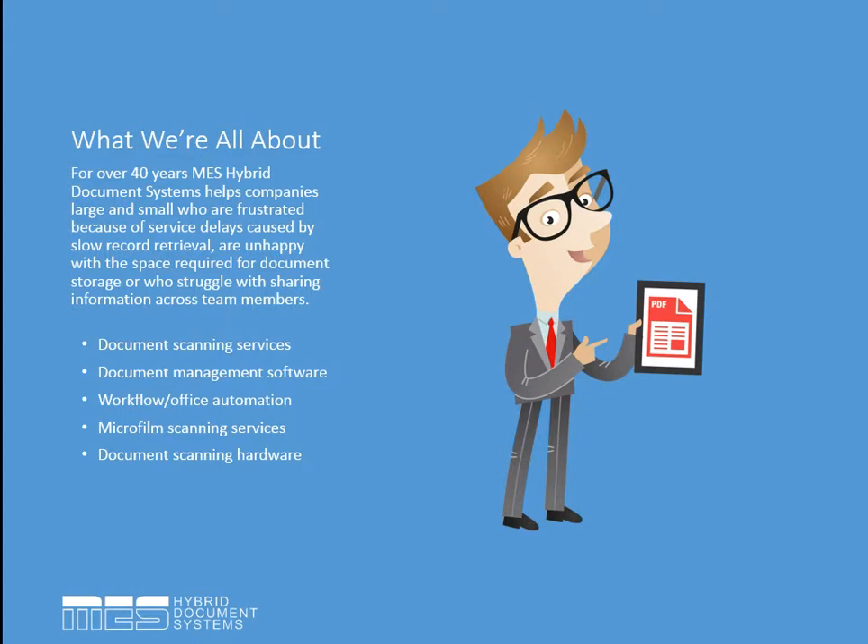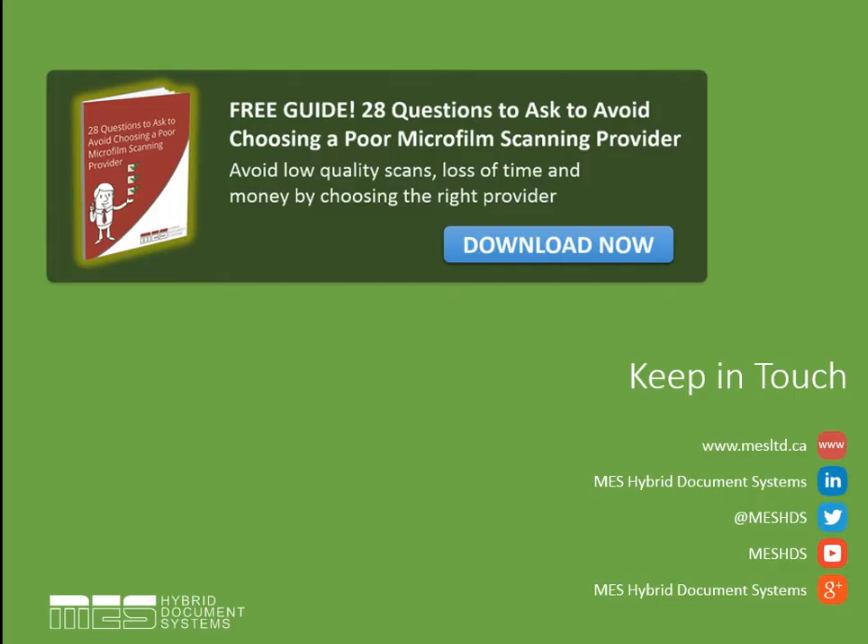A little quick about us. We've been in this industry for over 40 years, since 1971, and our whole focus has really been in the document management and records management space. We strive to help companies, large and small, who are frustrated because of service delays caused by poor records retrieval systems, who are unhappy with the space it takes to store records, and who struggle with sharing information across team members quickly and efficiently. We offer a variety of services including microfilm hardware, microfilm scanning services, document scanning, and document management software. At the end of today's presentation, you'll get a follow-up email with a link to download our free guide: 28 questions to ask to avoid choosing a poor microfilm scanning partner.